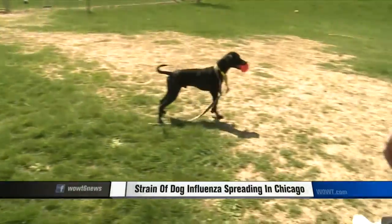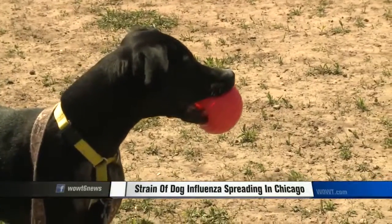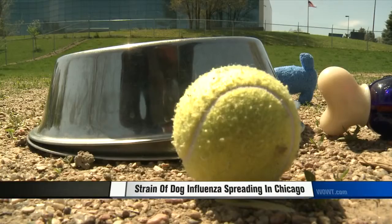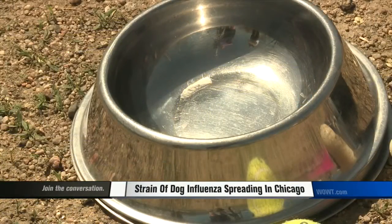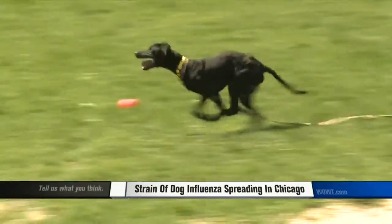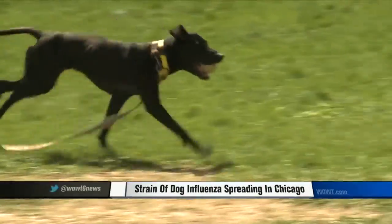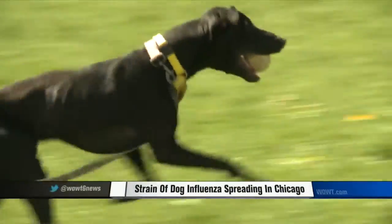Canine influenza is spread through respiratory secretions and also contact with contaminated objects, like a contagious dog's bowl or kennel. To avoid the flu: not sharing bowls or beds, staying out of the dog park, not letting dogs play and mouth each other, and disinfecting toys and other contact items can cut down on the spread.